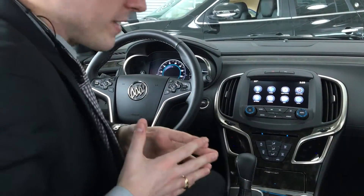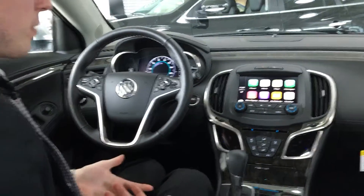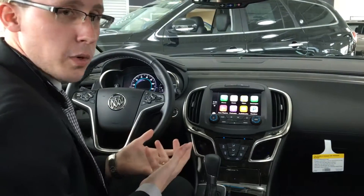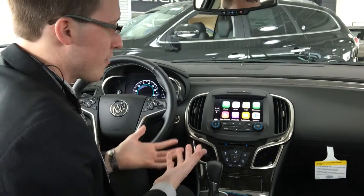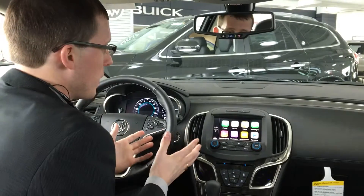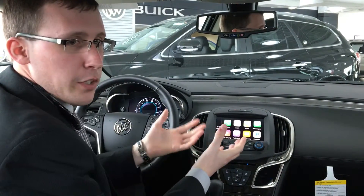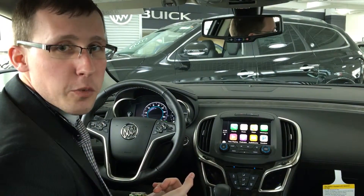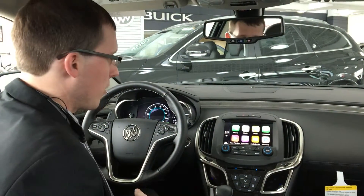What's great about this is the phone screen pops up, so you can easily access music, maps, but most importantly those text messages that everybody seems to want to respond to while they're driving. The best thing about it is that it will not only read them to you, but you can respond to them without taking your hands off your steering wheel and also keeping your eyes on the road.